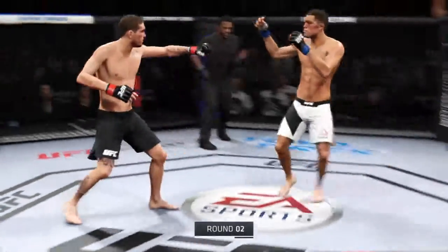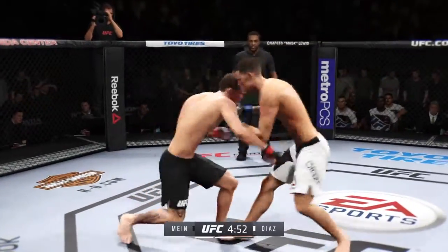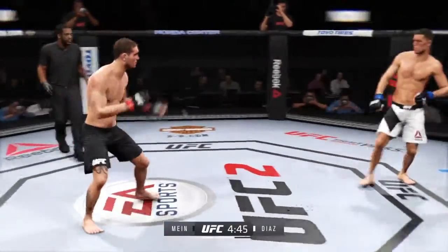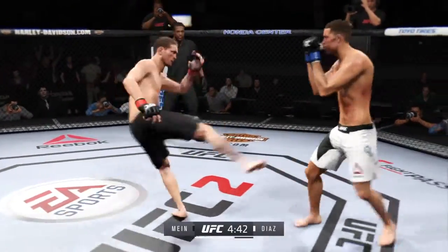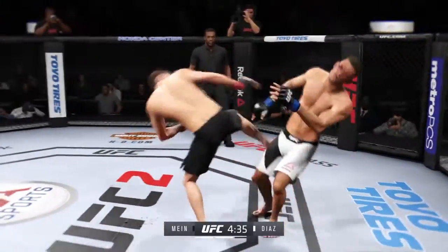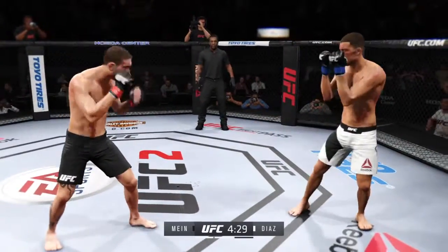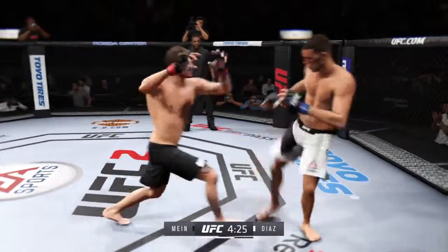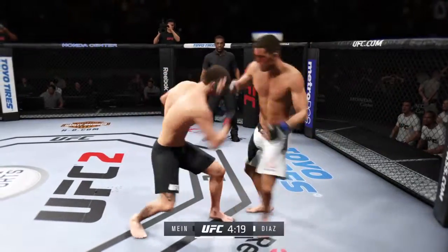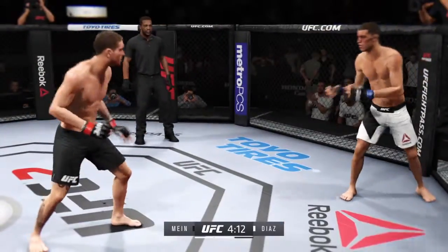Round two. We saw a bit of action in the first round — they're getting each other's timing down, starting to figure out the distance, and I think they're gonna get after it now. Knee in with a solid right kick to the midsection. You can see the effects of those body shots — there's a ton of bruising on his right side. And the knee to the body, nice straight right, continuing to strike well. That huge head kick was blocked.